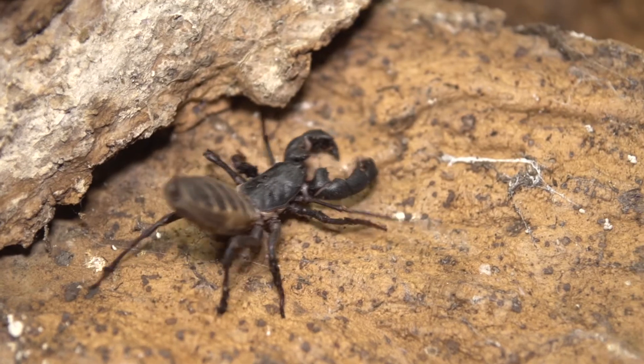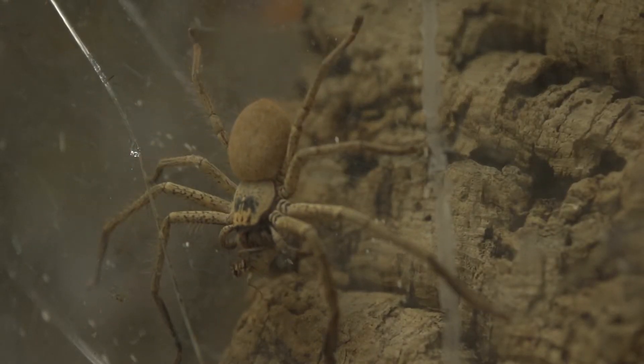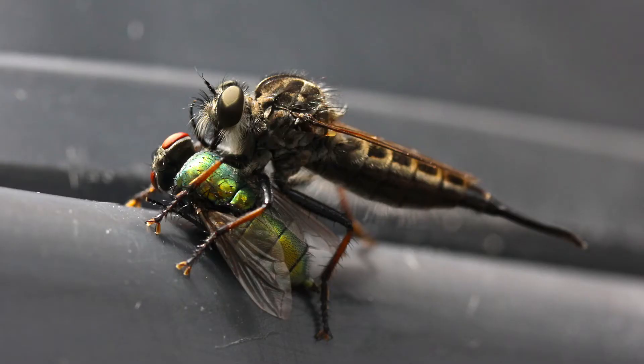Predators have a hard life. They need to detect, capture, and consume prey that are trying their very best to avoid being eaten. To overcome these defenses, predators have had to develop new and effective ways to capture their prey. The constant evolutionary battle between predators and prey has led to an escalation of offensive and defensive traits sometimes referred to as the evolutionary arms race.